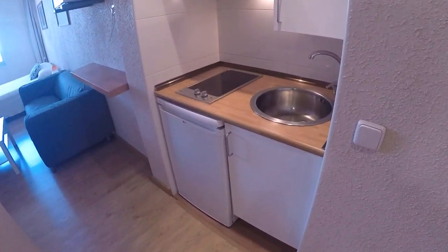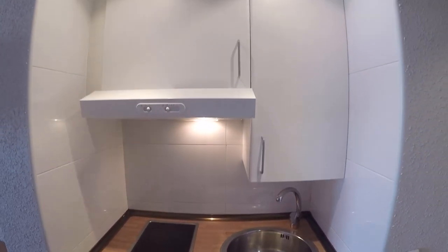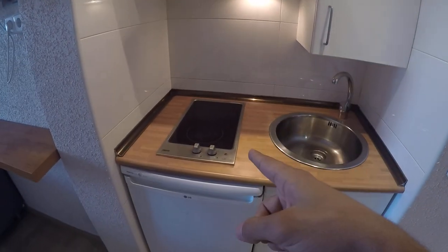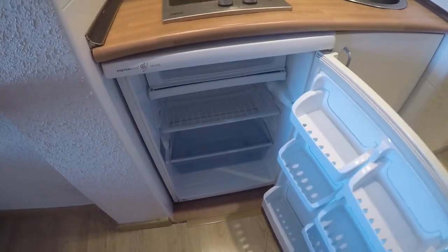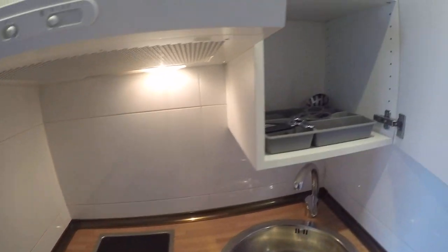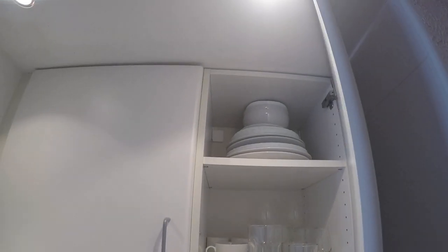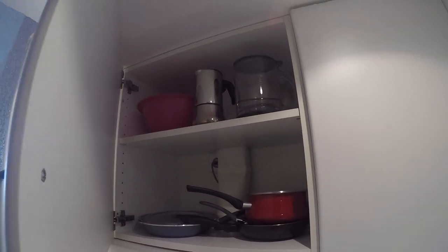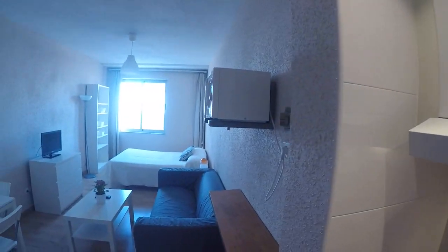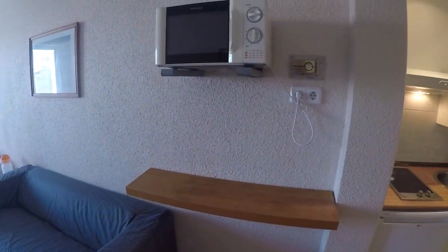Here we have the kitchen. Right there we have the stove and sink, fridge right here. Here you have the cutlery, some glasses and plates up there, some pans and pots, coffee maker and some other stuff, and microwave and this bar right there.